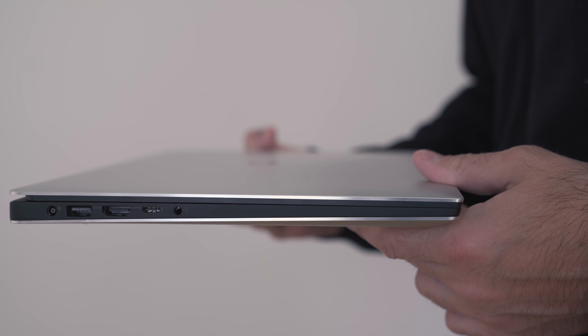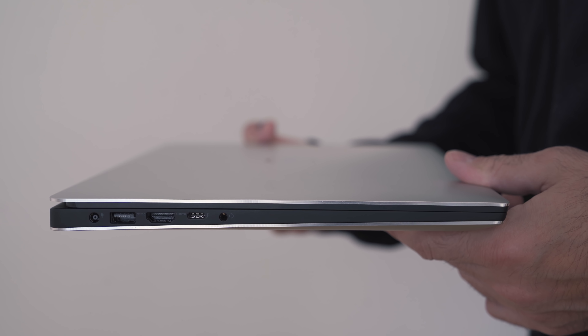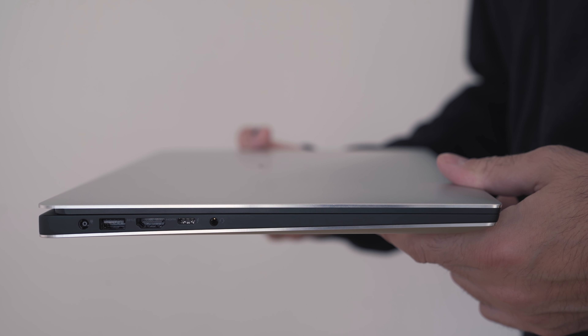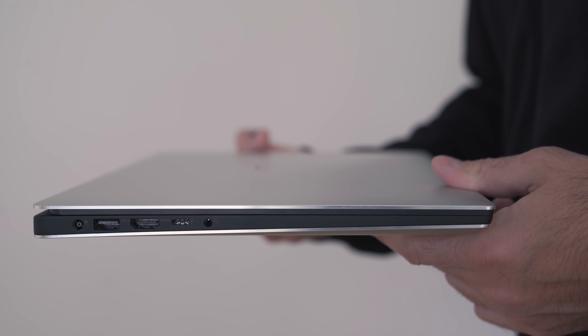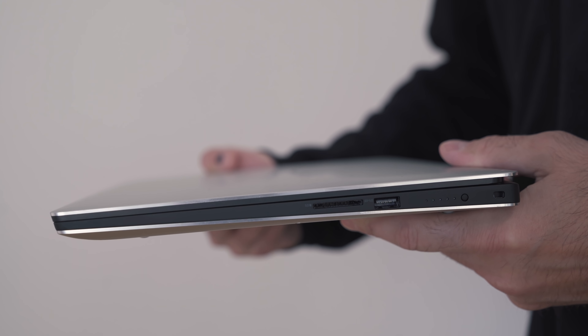Because it's using the same chassis, you're going to have the exact same I/O — and I'm okay with that. I always found the Dell XPS 15 had the perfect balance: two USB 3.1 ports, a USB Type-C Thunderbolt 3 port (so if you need a more powerful GPU at your studio or office, you can hook the laptop up to one), a full-size HDMI, and the 3.5mm headphone jack.